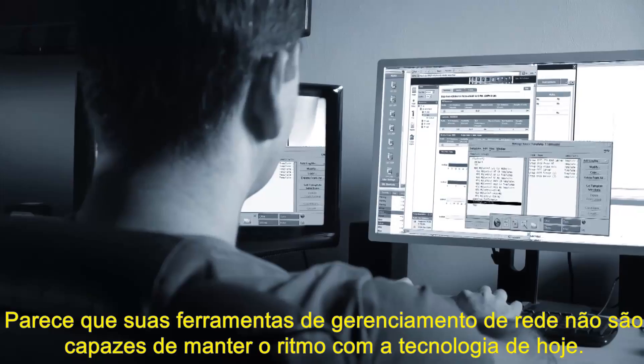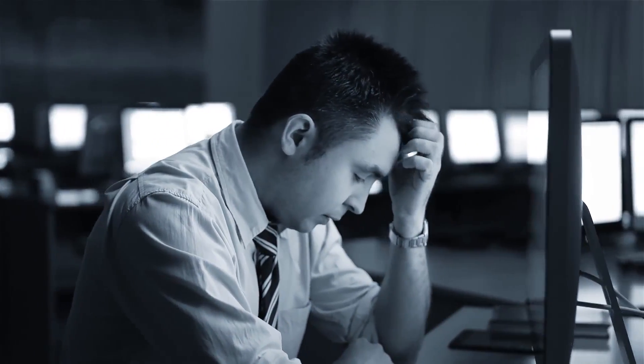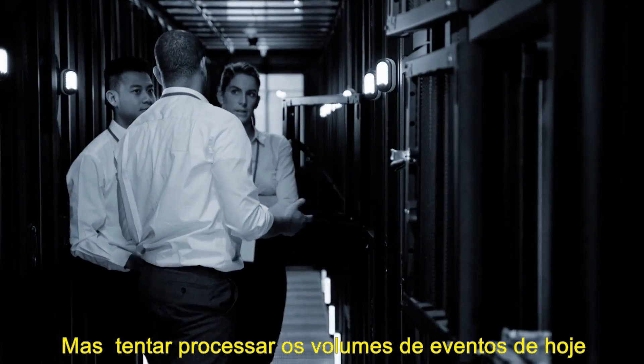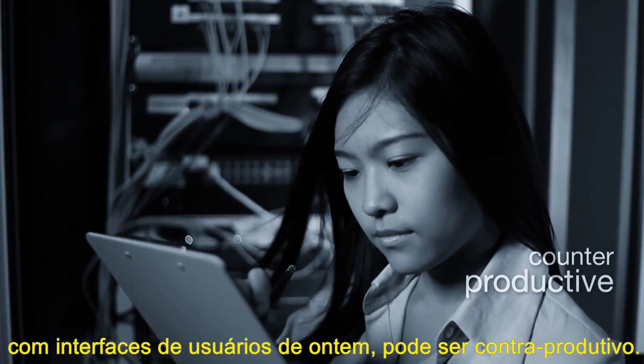Seems like your network management tools haven't quite kept pace with today's technology. A typical large enterprise today generates 10 times the events it did a decade ago. But trying to process today's event volume with yesterday's user interfaces can be counterproductive.